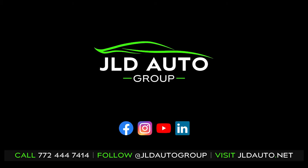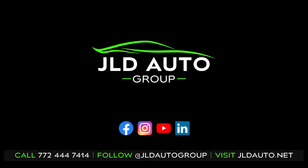As usual, be sure to follow us on our social media channels and visit us online at jldauto.net to see the rest of our inventory.